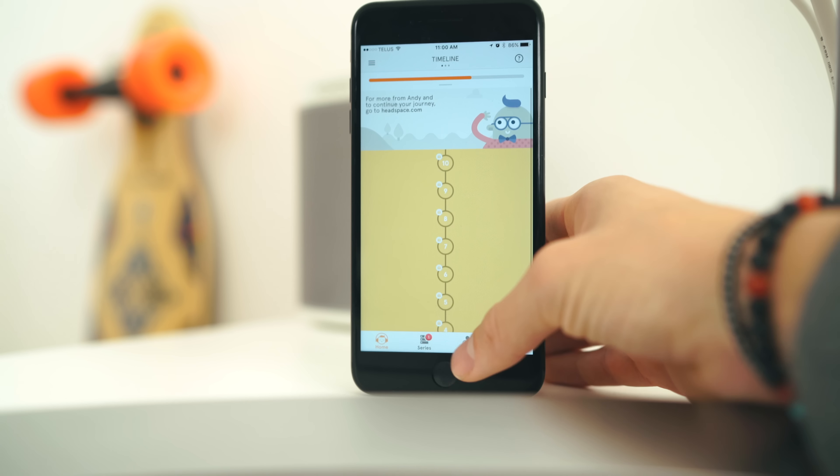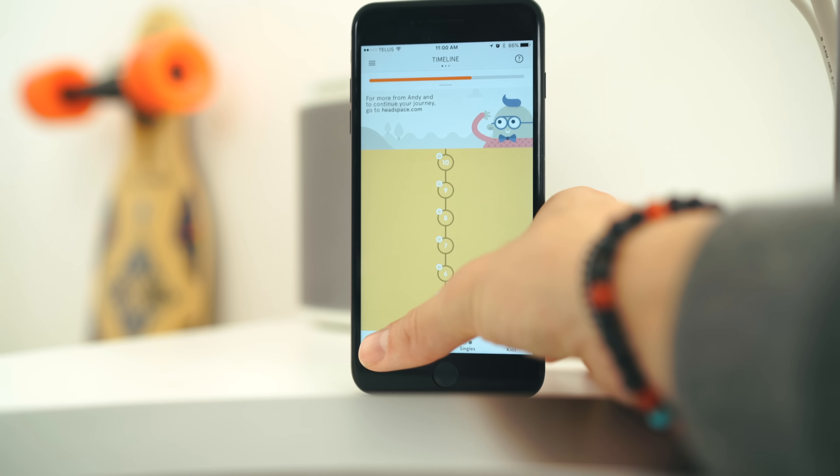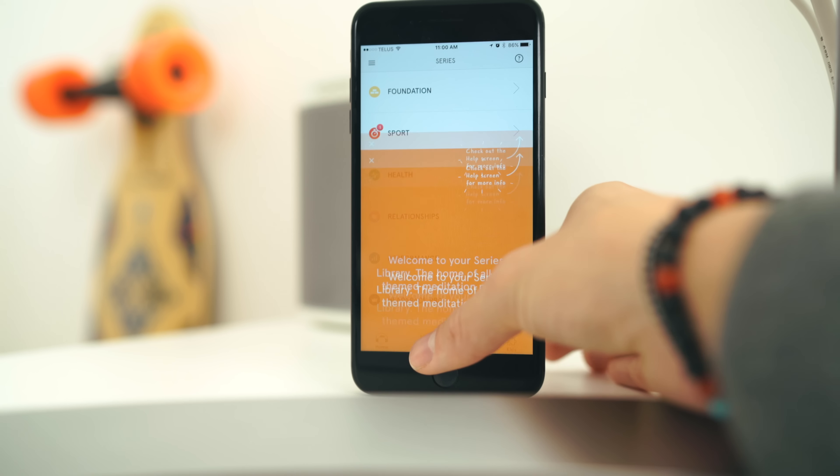The second-to-last app is called Headspace, and this one is very different. It's based on meditation to help control your Zen levels. There are ten different zones you can go through — I've just had my first ten-minute session. It gives you time to relax, focus on meditating, and slow everything down in this crazy hectic world.